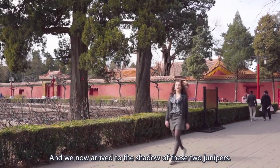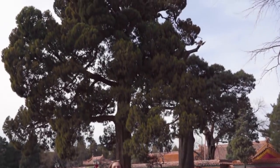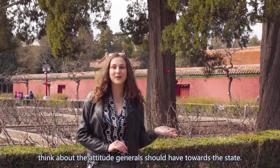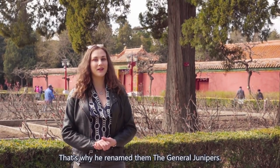We now arrived in the shadow of the two junipers. As you can see, they stand straight and forthright. These two features made Emperor Kangxi think about the attitude that generals should have towards the state. That's why he renamed them the 'generals' tempers.'